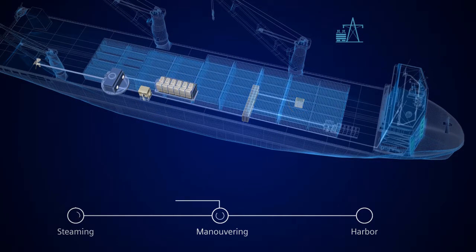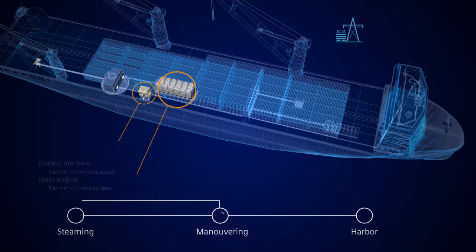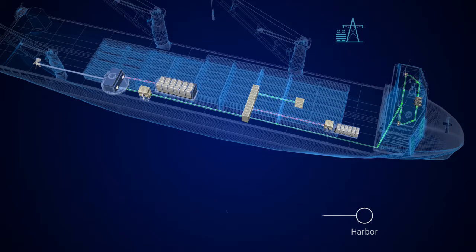While manoeuvring with thrusters, it uses the main engine and the electric machine as a generator for necessary AUX power. The main engine can be operated at a reduced speed. In harbour, during loading and unloading, BlueDrive Plus C operates on a combination of the electrical machine and AUX generators. The energy storage system on the vessel is connected to shore power for support and charging. All modes ensure peak efficiency and optimal fuel consumption.